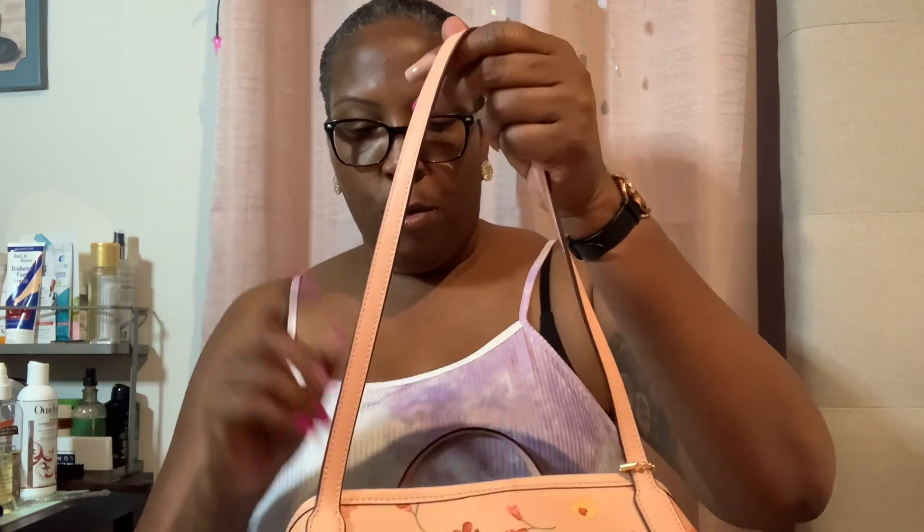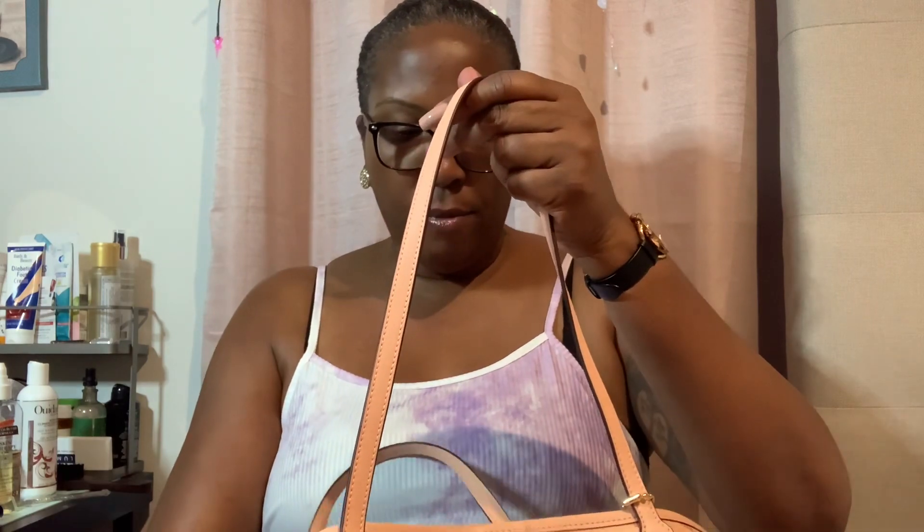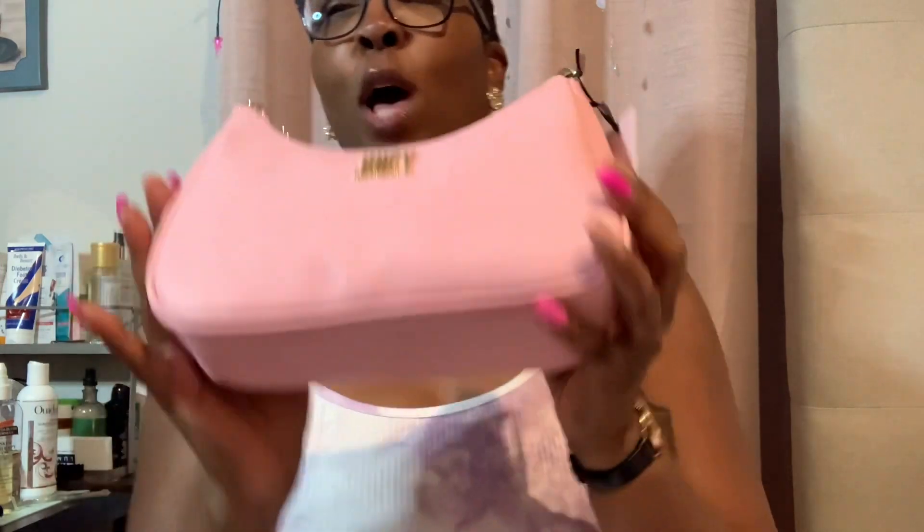Remember I said I purchased some items from JCPenney's? This is one that I kept. I returned one, but I kept this one. I love the quality of the material — it feels different, it's nice. Pink is my color. I actually think this is what I'm going to carry next month when I go to the baby shower. So I purchased this from JCPenney's, got it on sale, and this is one that I am loving.